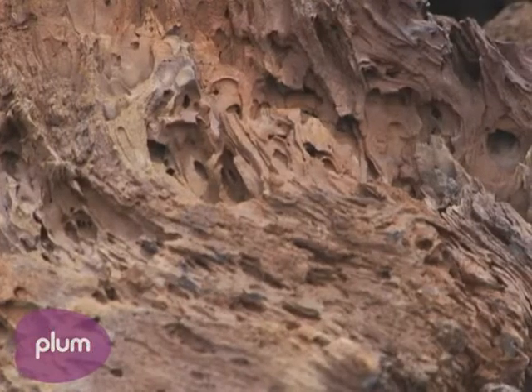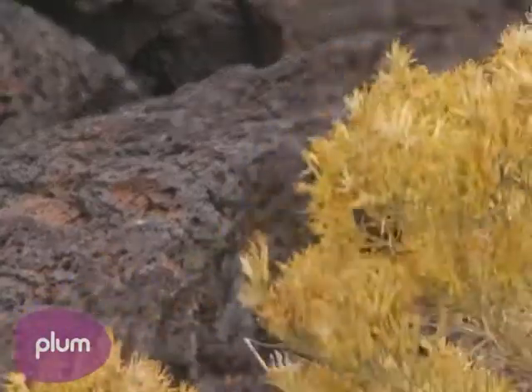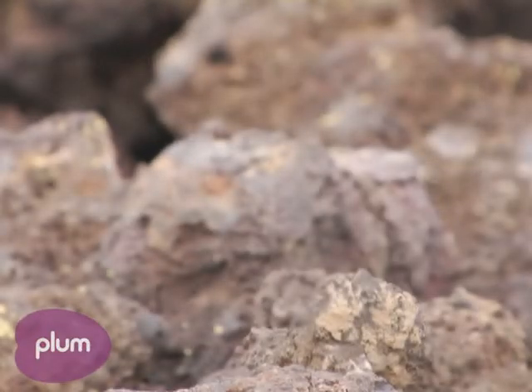On behalf of the National Park Service, I'd like to welcome everybody to Craters of the Moon National Monument and Preserve. We get two main questions from visitors here. Number one, where's the bathroom? Number two, where is the volcano?